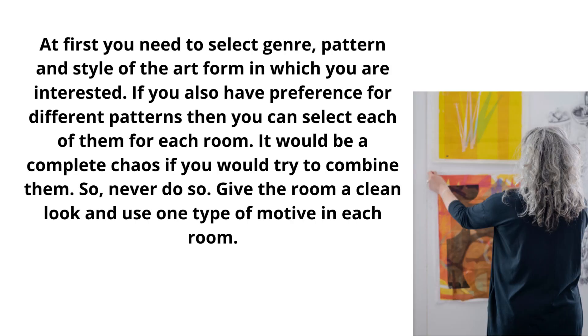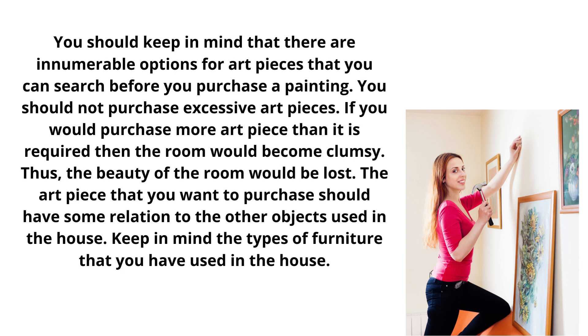At first, you need to select the genre, pattern and style of the art form in which you are interested. If you also have preference for different patterns, then you can select each of them for each room.